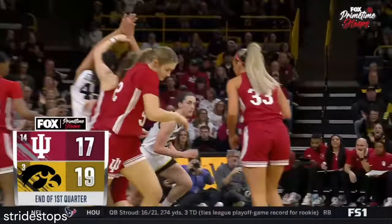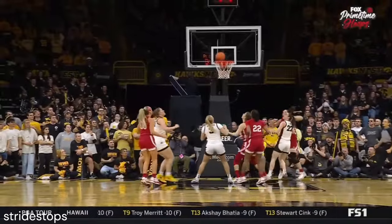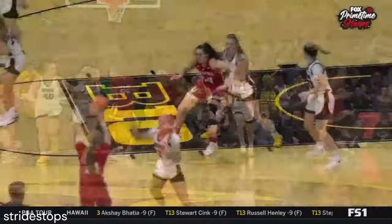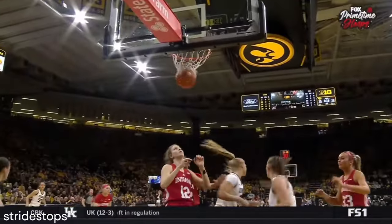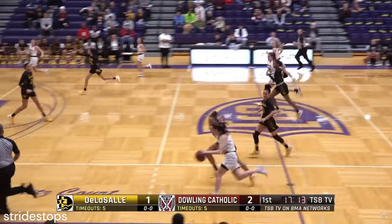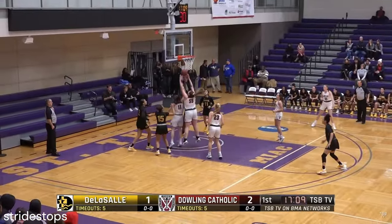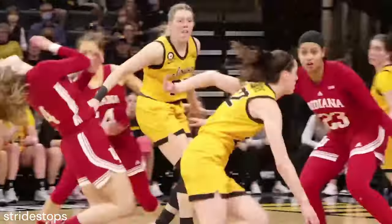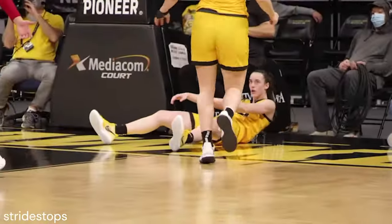19-17. Caitlin Clark doing the same type of thing — she's got two jerseys on her. Understands how to utilize the length of her strides. An outstanding high school player at Hopkins. Oh, nice move — hesitates, gets all the way to the rim, finishes with a scoop shot, and is fouled.